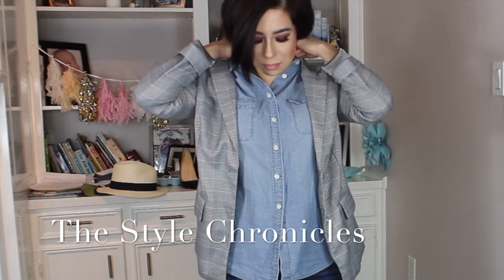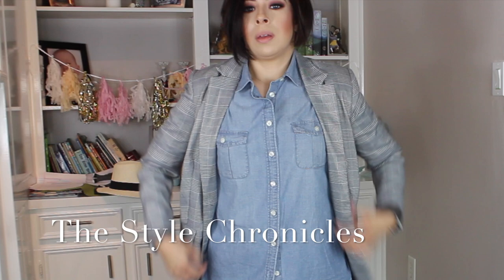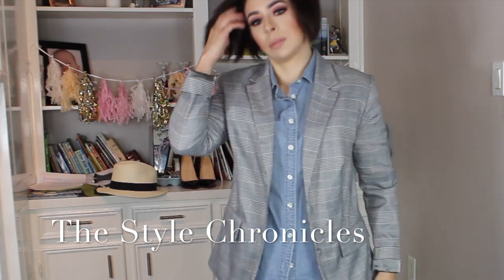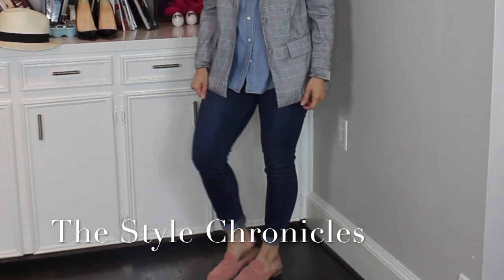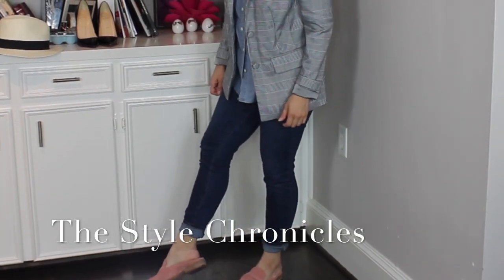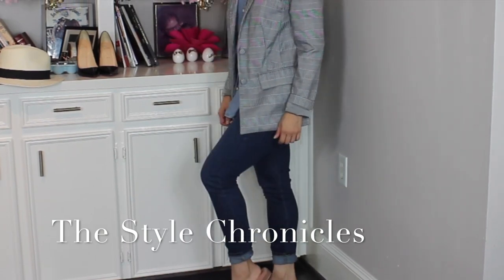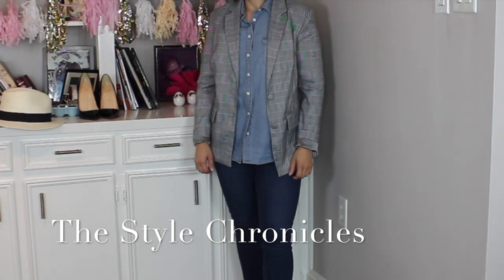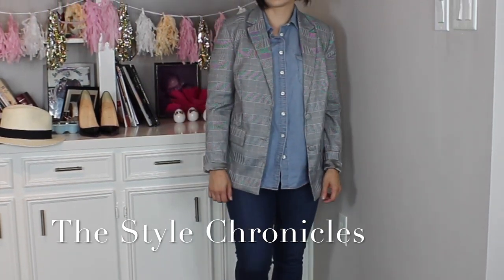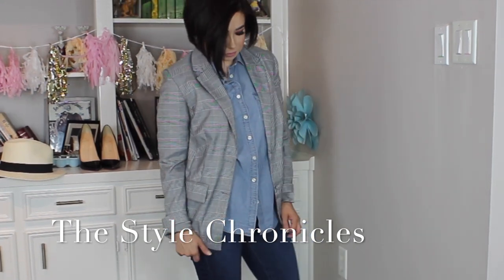Another great casual way to style a glen plaid blazer is with denim on denim — a classic chambray button-down, this is a J.Crew one, with those same Page blue jeans from the earlier outfit, and a pair of loafers. These are mules from Madewell that I bought at Nordstrom.